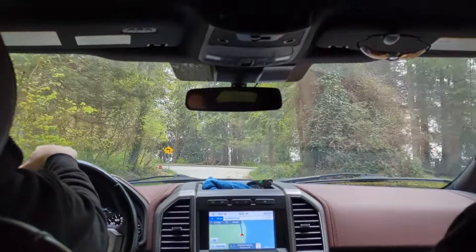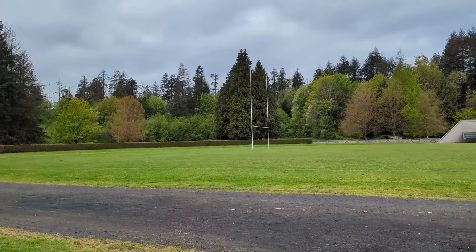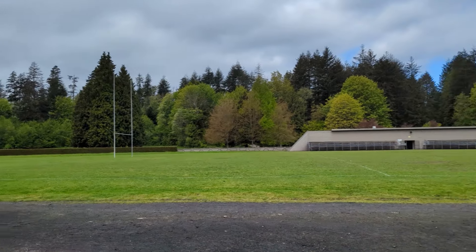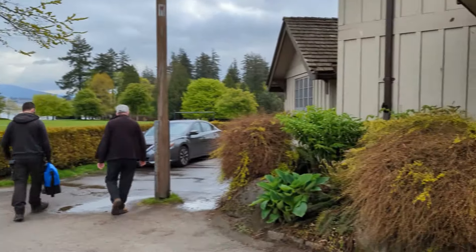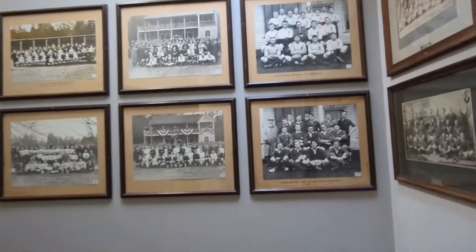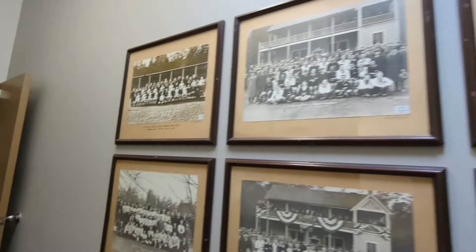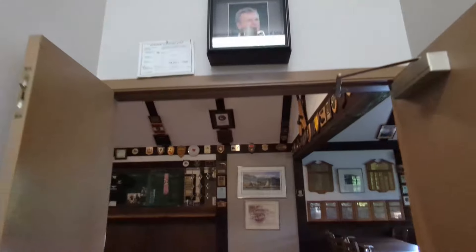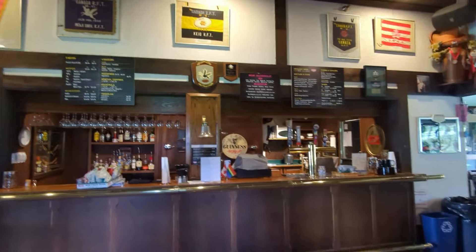Now we're driving through Stanley Park, heading to a rugby club where we're going to clean an ice machine. I wasn't really going to include this in the vlog because it's quite boring, but the location was really interesting and cool — obviously they've got a rugby field outside in the back. They've got this clubhouse that we're going to go into, and here is their ice machine. It's actually a brand new ice machine — I think this is their second season.